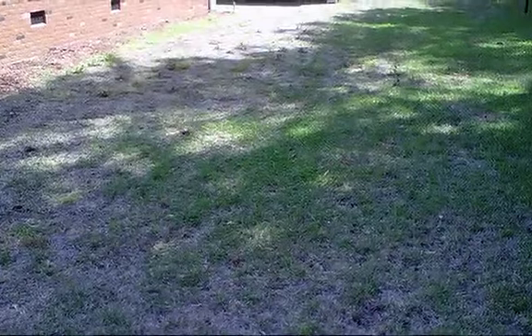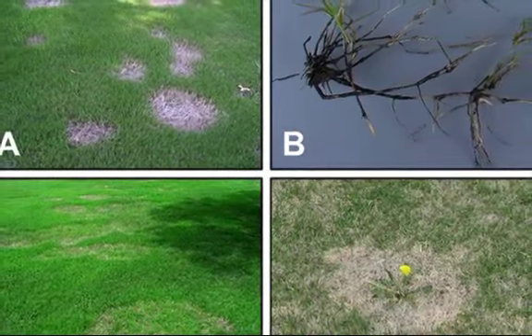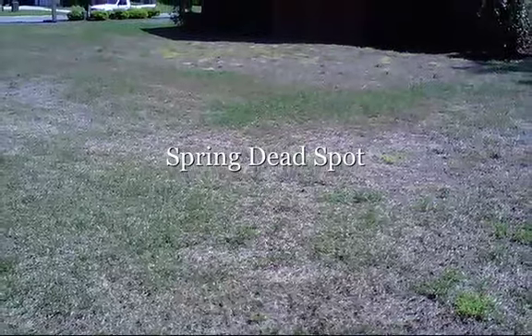Homeowners should consider using a professional service to apply disease control materials appropriately. Here at TruGreen Tallahassee we have seen an 80% success rate using our special treatments. Call today and receive your first application for half off.